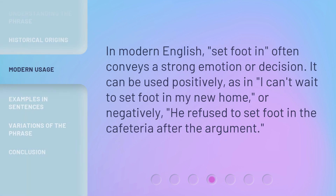In modern English, 'set foot in' often conveys a strong emotion or decision. It can be used positively, as in, 'I can't wait to set foot in my new home,' or negatively, as in, 'He refused to set foot in the cafeteria after the argument.'